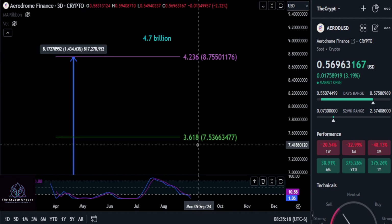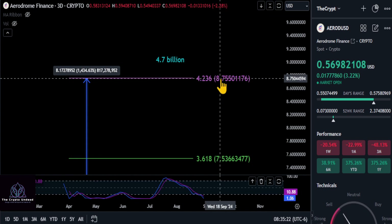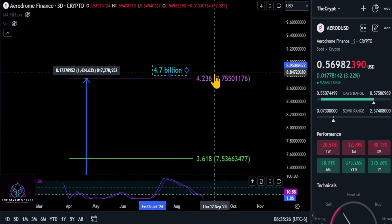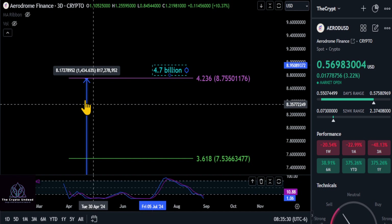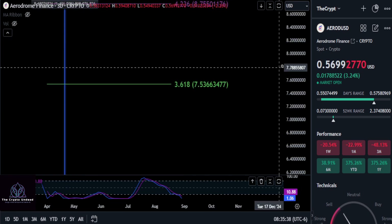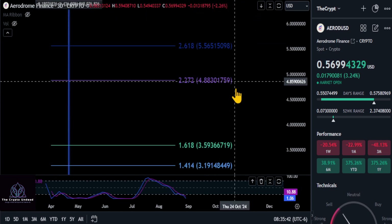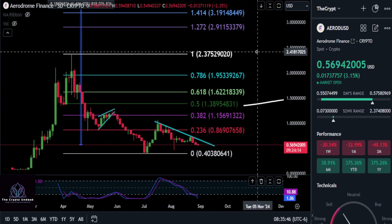What we're focusing on here on AERO is what we have on the chart — the first big price to watch is potentially the 4.236 extension at the top: a $4.7 billion dollar market cap at some point this cycle, up to $8.75. From today on the potential bottom and that support level, we are looking at about a 15x on your investment here on AERO. None of this is financial advice — peace out.